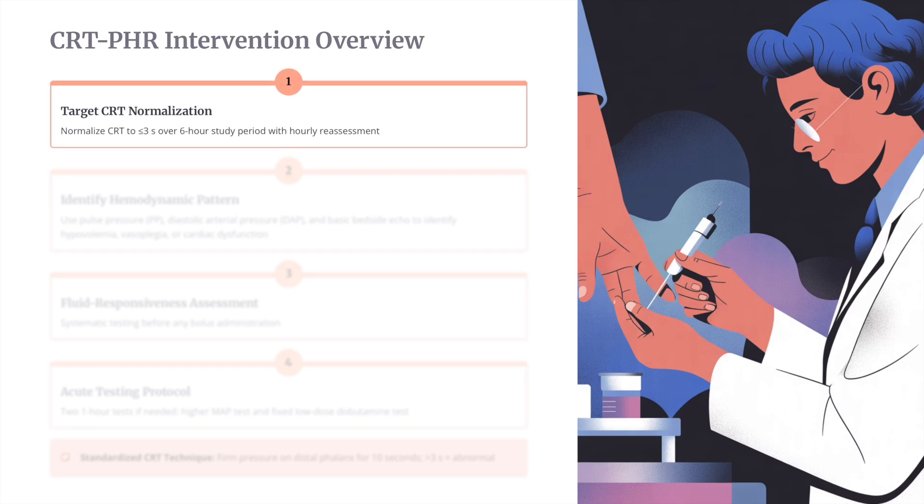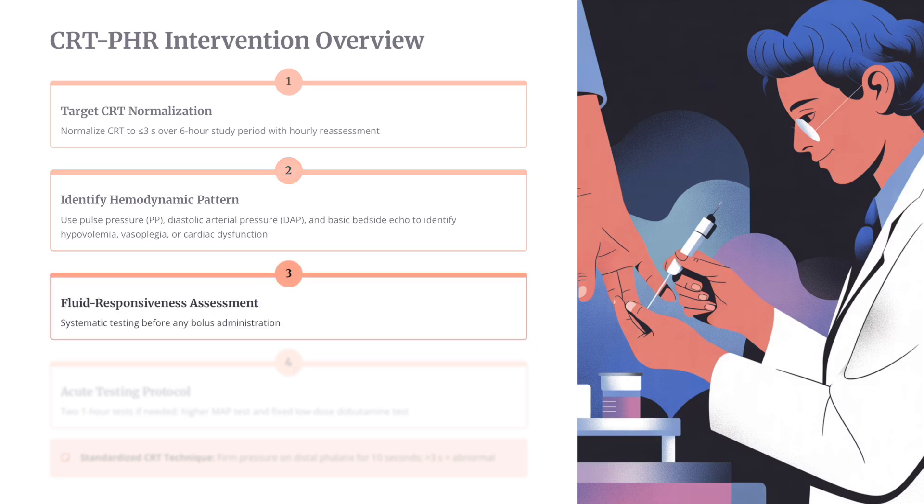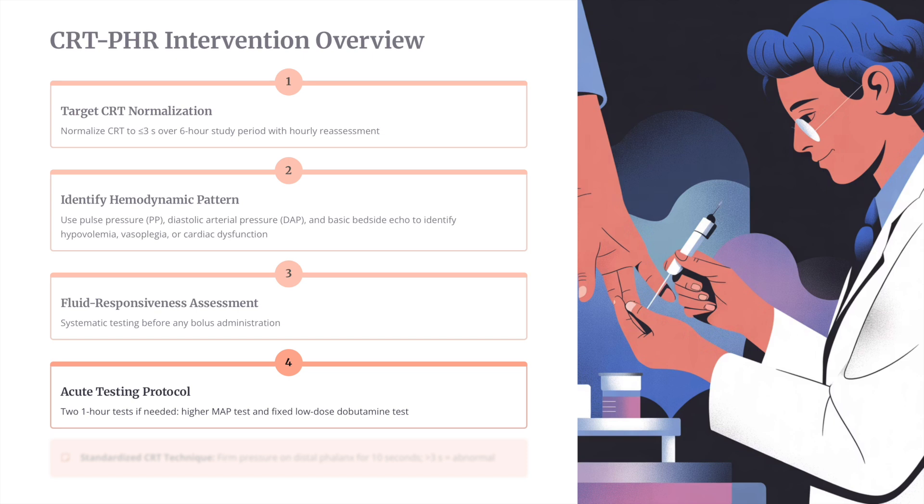Regarding the intervention, the target was CRT normalization — reducing it to less than three seconds over a six-hour period. They identified hemodynamic patterns using pulse pressure, diastolic arterial pressure, and basic baseline echo to identify hypovolemia, vasoplegic pattern, or cardiac dysfunction. Fluid responsiveness assessment was systematic before any bolus was given. The standardized CRT technique involved firm pressure on the distal phalanx for 10 seconds; more than three seconds was considered abnormal.